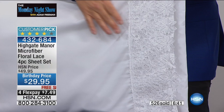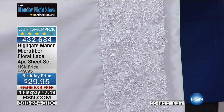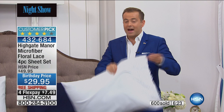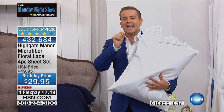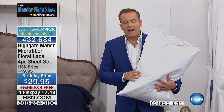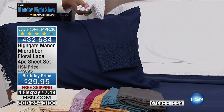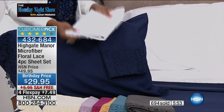The biggest misconception with microfiber is that when you go to the store and buy microfiber, not all microfiber is the same. There's okay microfiber, good microfiber, better microfiber, and then the best microfiber — and that's what this is. Have we done the Highgate Manor proprietary blend with the extremely fine woven threads at this price with lace? Never. That's why with free shipping and FlexPay, they put it in as our birthday bonanza surprise for this hour.